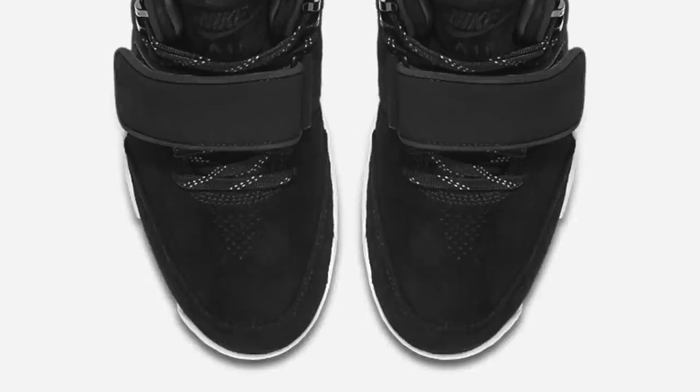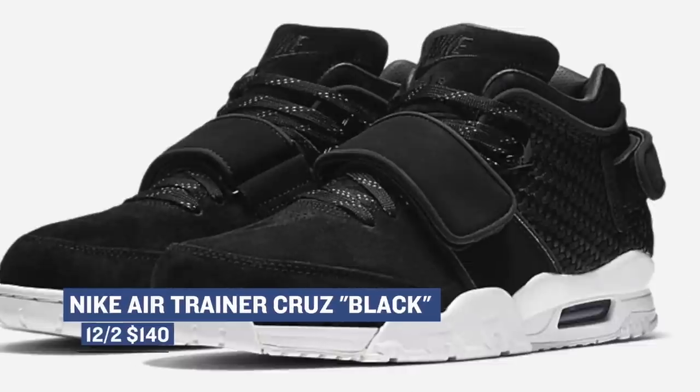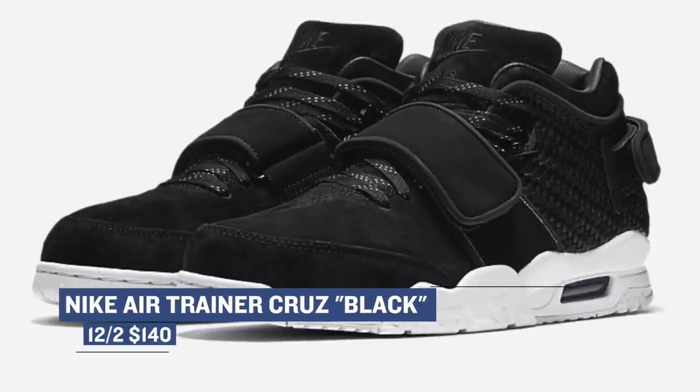Moving ahead to Friday, there seems to be only one big release on that day, and it is the Nike Trainer for Victor Cruz in black. This pair actually reminds me of the Air Jordan 3 in black and white, and those are going to cost you $140.